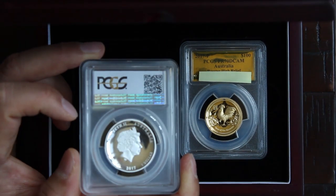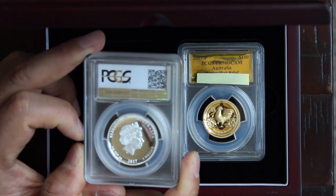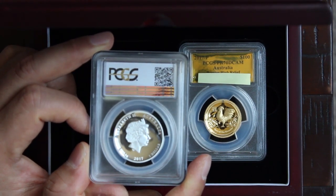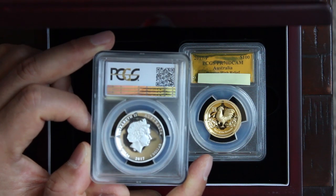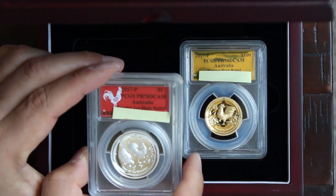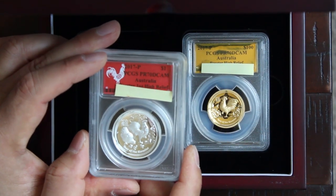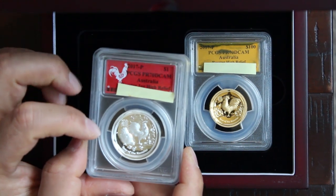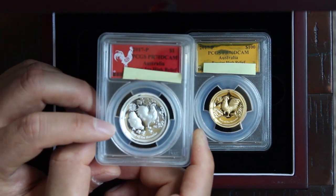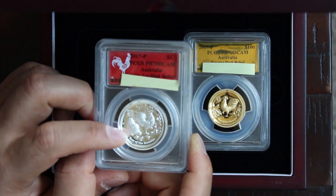There's the Majesty Queen Elizabeth II. This is the 2017 high relief silver coin, graded by the PCGS grading system. You can see the silver rooster here standing on one leg, and then you have the hen with the little chicks.